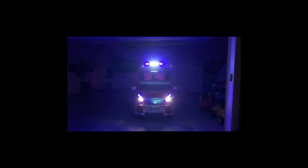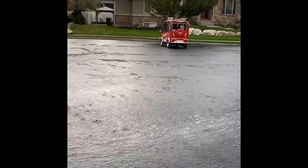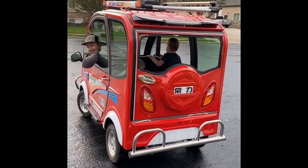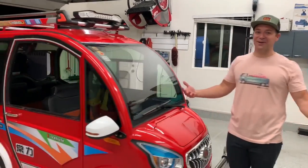Caleb Nelson from RestoGear.com. Welcome to the Changli. Caleb Nelson with RestoGear.com — we love cars, we love eccentric cars, we love wild cars, and we freaking love this thing.